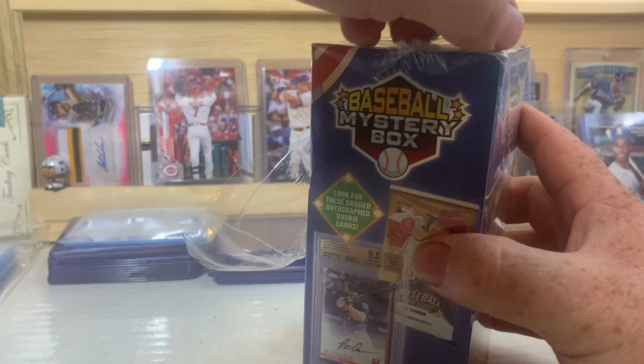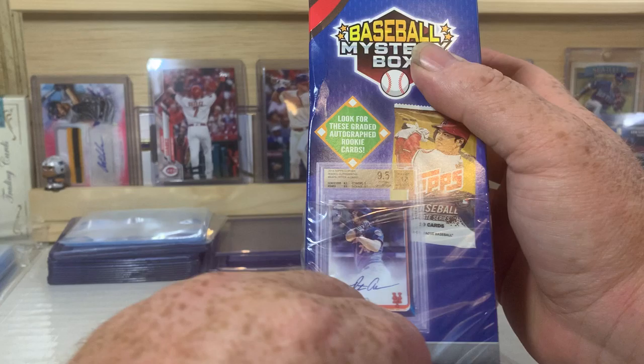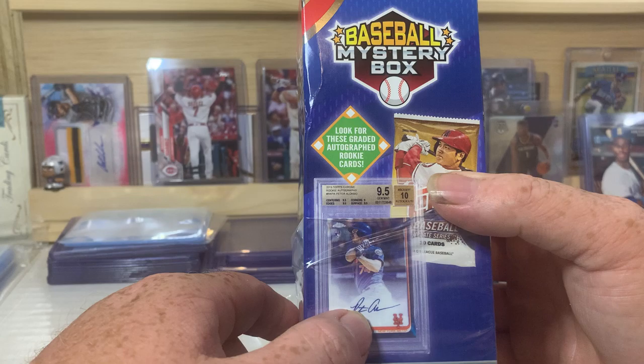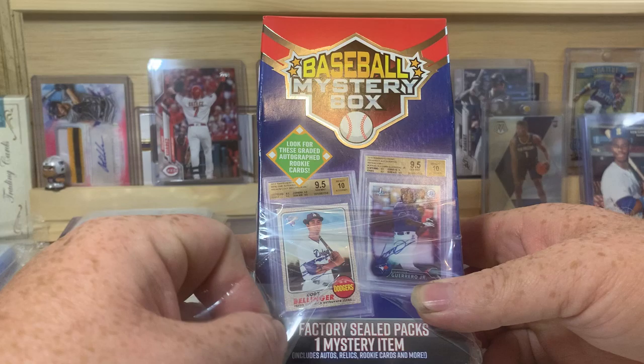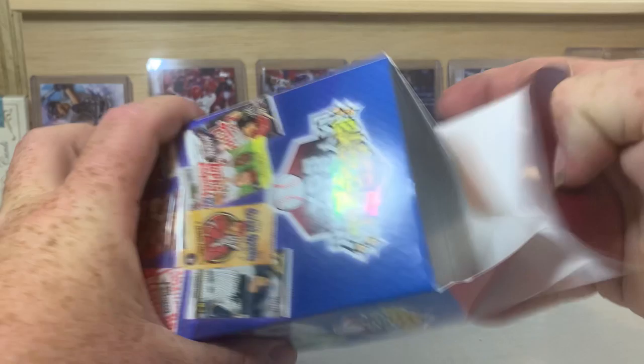Hopefully we'll get lucky and pull one of those graded cards — that'd be awesome. Pull a Yordan Alvarez or a Pete Alonso, this Pete Alonso Topps Chrome 19, graded. Looks like it's a Beckett — the autograph's a 10 and the card itself is a 9.5, that'd be cool. There's a Vladdy Jr. Bowman first, 9.5; Cody Bellinger, 9.5; Yordan Alvarez first Bowman. Let's see what we get in here.